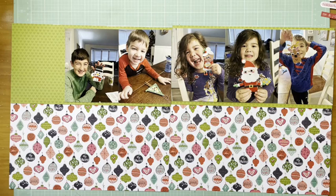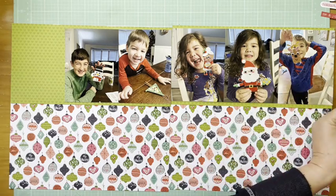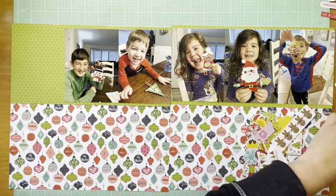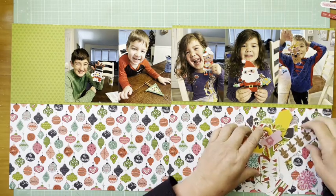So now I have five photos, and I have five because my darling little granddaughter made a Santa and a Mrs. Claus. She loves to craft.